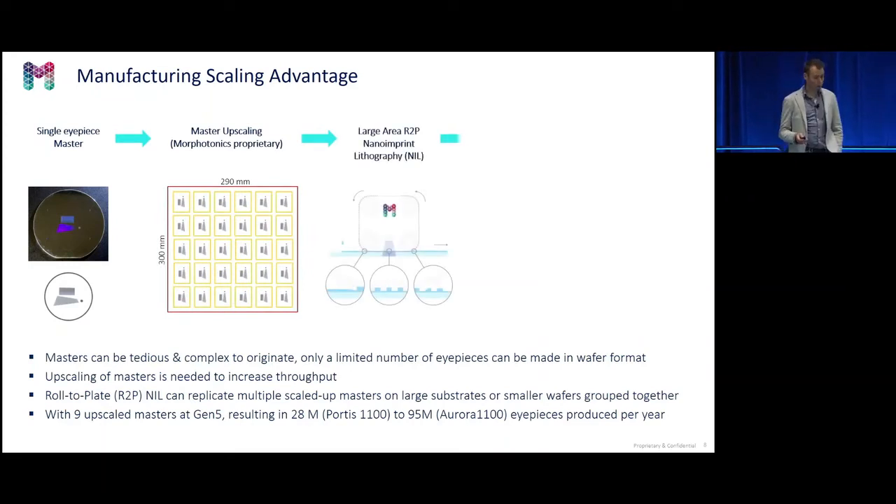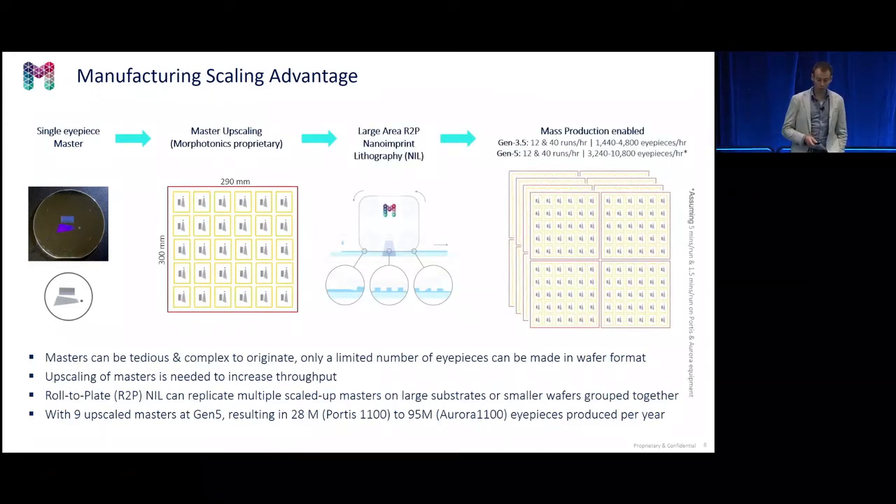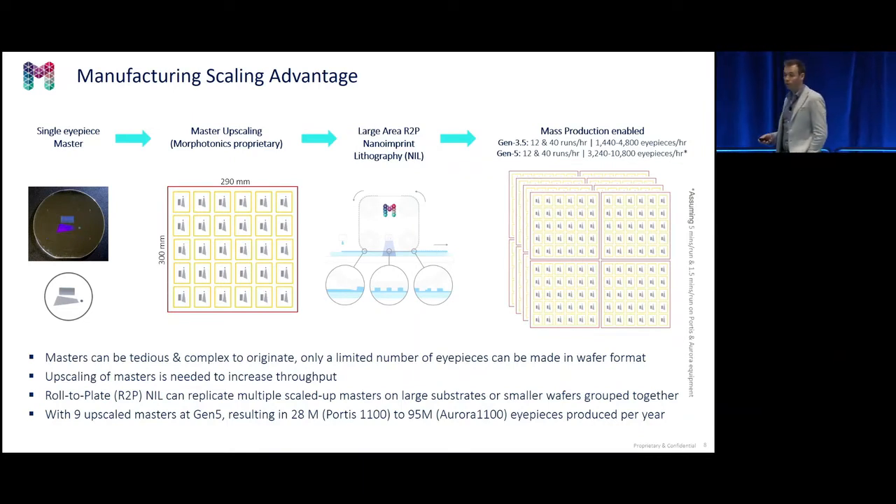So this is how it looks: you start with the master, make the upscaling, make the imprint four-up. If you do the calculations, you can end up with 28 million eyepieces made on the Portus 1100 at gen 5 size, or up to 95 million made on our fully integrated and automated Aurora line. This sounds like a lot of eyepieces, but if you consider that glasses typically use two eyepieces per glass and you need another two for different colors — so already four eyepieces — then these numbers represent only around 20 to 25 million products.